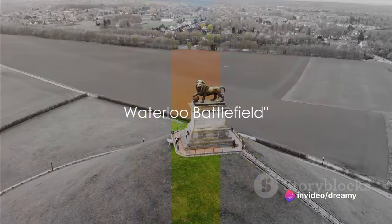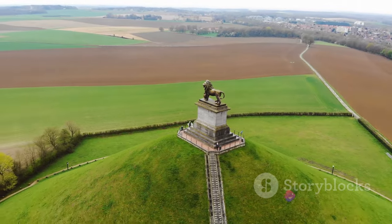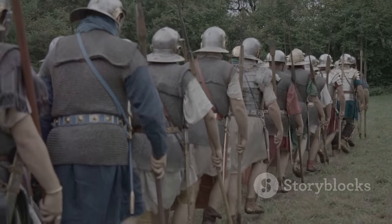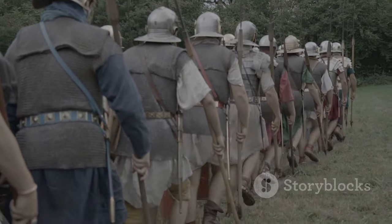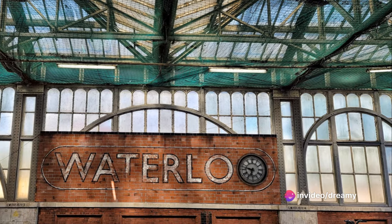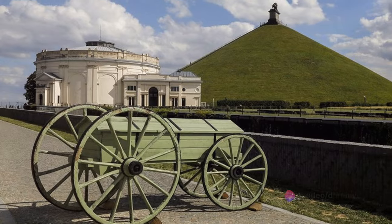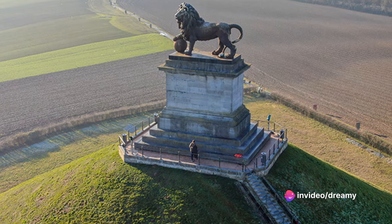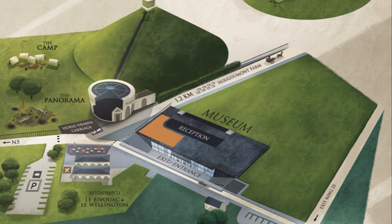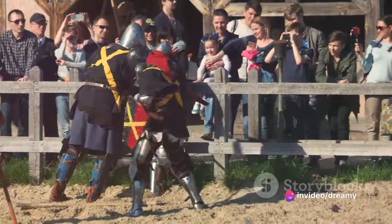At the eighth spot, we have the Waterloo Battlefield, where history whispers in the wind. The year is 1815, the Napoleonic Wars are at their climax, and here at Waterloo, a decisive battle is about to unfold — the echoes of cannon fire, the clash of swords, the cries of soldiers resonating in this hallowed ground. Today, this battlefield stands as a testament to the tumultuous past. Visitors can walk the same ground where armies once marched, explore the panoramic Lion's Mound, and discover the intricacies of warfare in the visitor center. For history buffs, the Waterloo Battlefield is your time machine to the past.